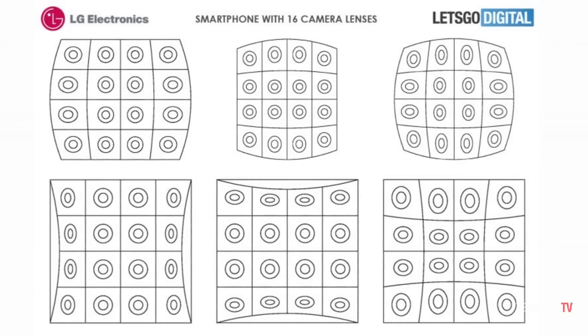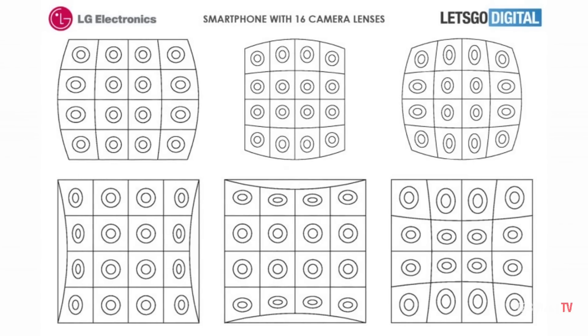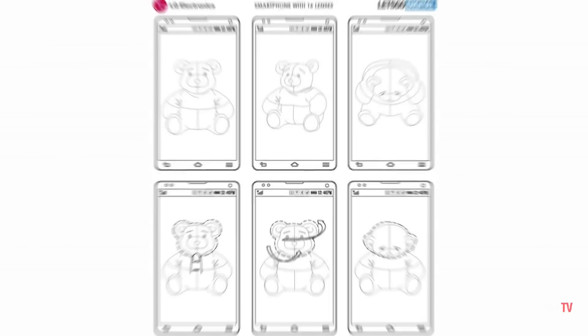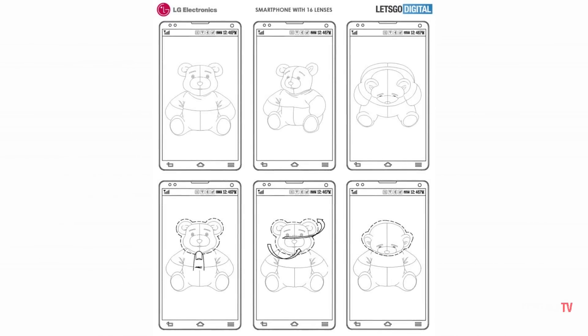The patent reveals the lenses on this smartphone are set up in the form of a matrix to take pictures from different angles. Interestingly, the camera arrangement offers various permutations to capture an image.